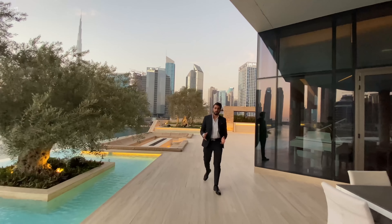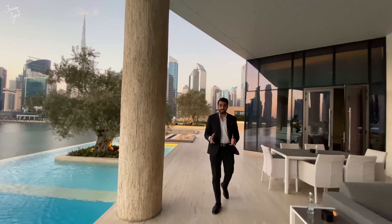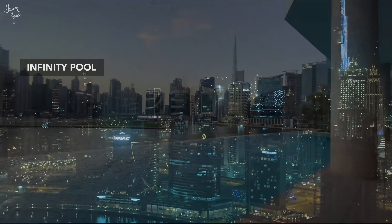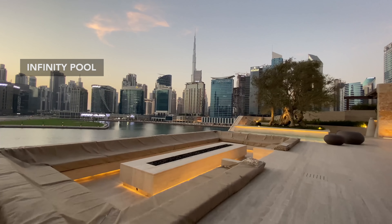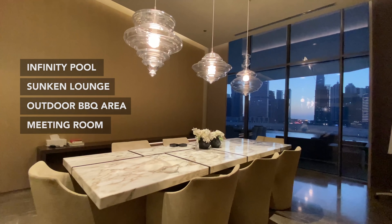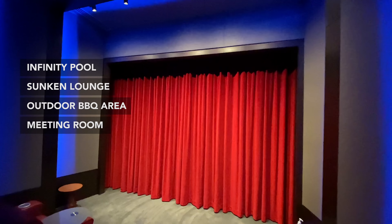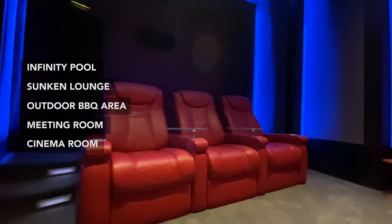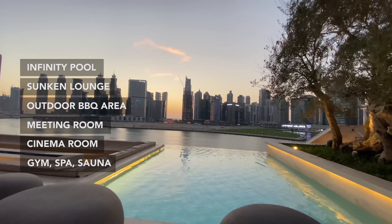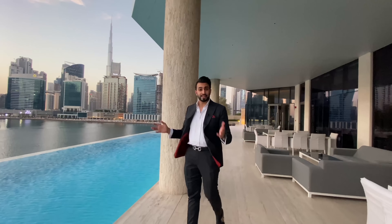The entire fourth floor of the Volante Tower has the spa, the gym, and the common facilities of the building. We have this beautiful infinity pool that overlooks Business Bay, a sunken lounge, an outdoor barbecue area, meeting rooms for guests to use, a cinema room that is free to use for residents and their guests, and our very own gym, spa, sauna, and a lot more facilities. For now, let me enjoy the view.